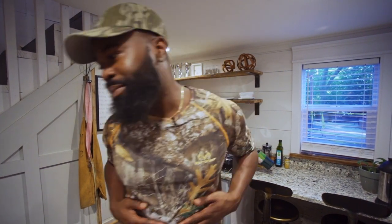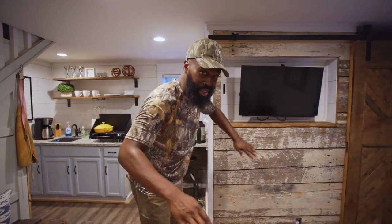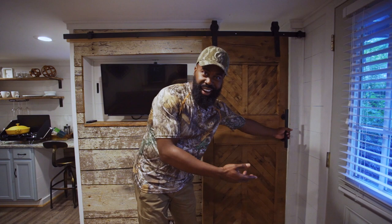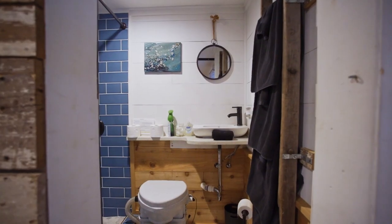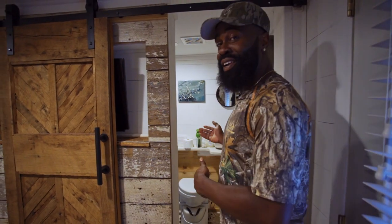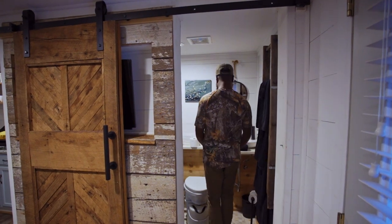I almost forgot to show you two other things downstairs. There's this accent wall with a TV so you can kick back, and over here there's a barn door and an amazing bathroom on the first level. Look at these colors — this blue right here reminds me of the ocean. I love being on the beach, and when I step in here I feel like I've gone from the farmhouse to the ocean.